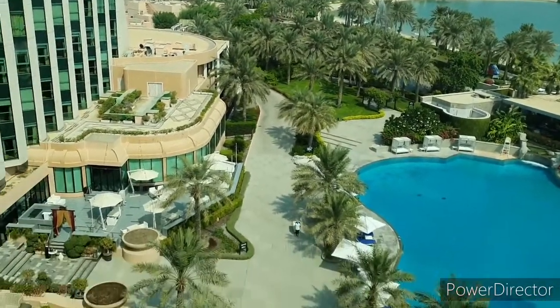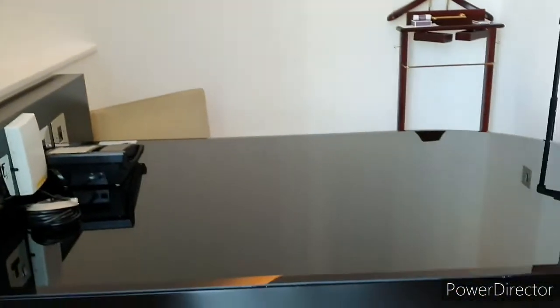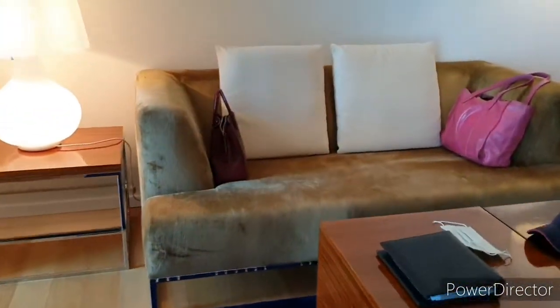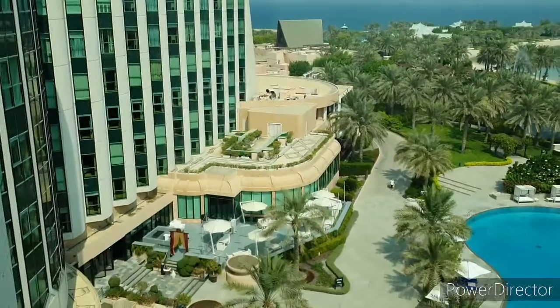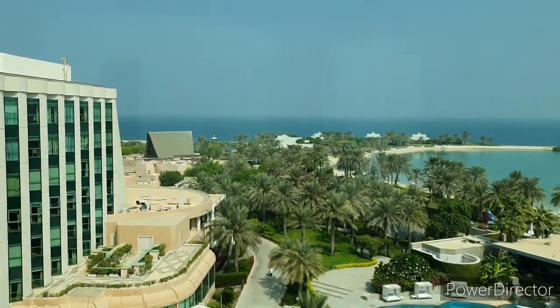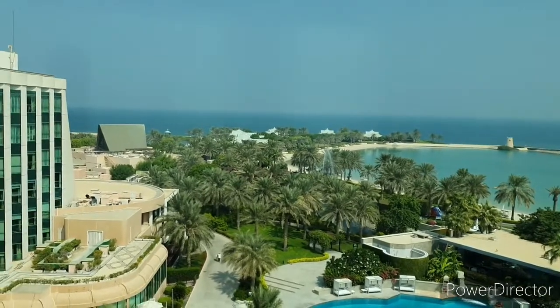And then there is another window. In here, see, you have a little office. It's like a mini suite room. We are upgraded — look at it. So this is another view, a wider view. You can see the Ritz-Carlton, the beach, and the fountain there.